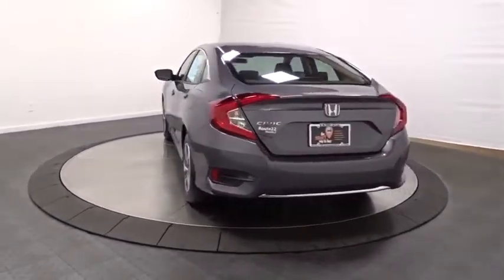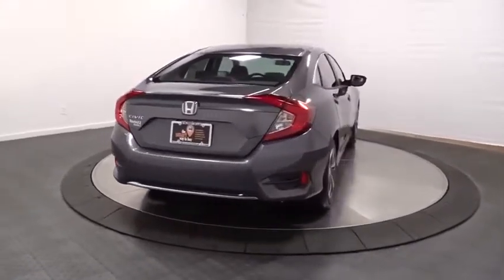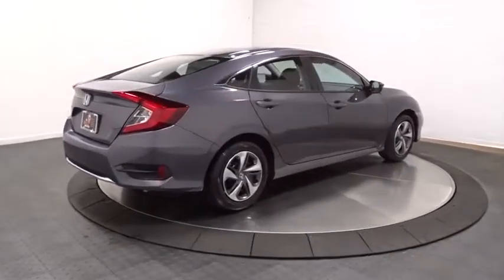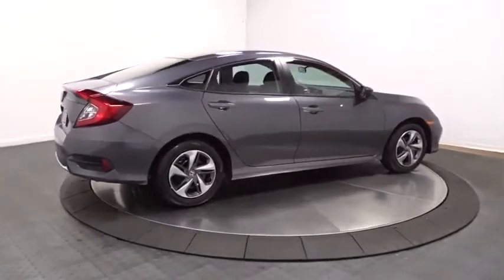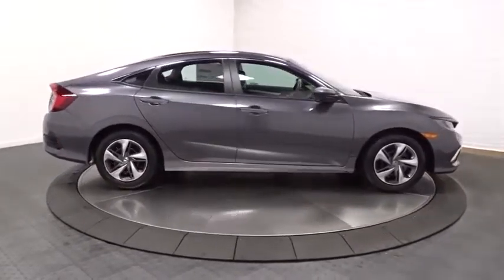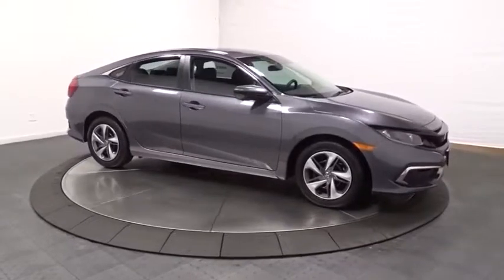Backup camera, keyless entry, leather-wrapped steering wheel, eight speakers, fog lights, electronic stability control, compass, trip computer, tachometer, outside temperature gauge, leather seats, brake assist, engine immobilizer, tinted glass, body color door handles, leather shift knob, and low tire pressure warning.